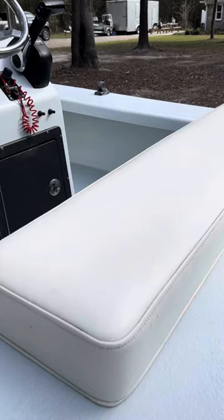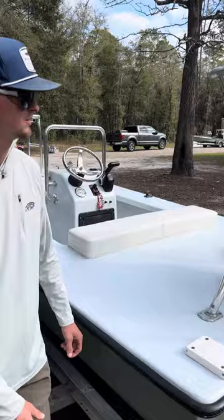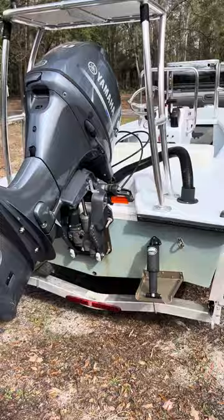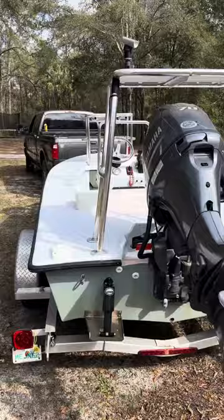It's powered by a Yamaha 70 with approximately 400 hours, a stainless three-blade prop by Powertech, Lenco trim tabs, and comes with a load-on trailer.